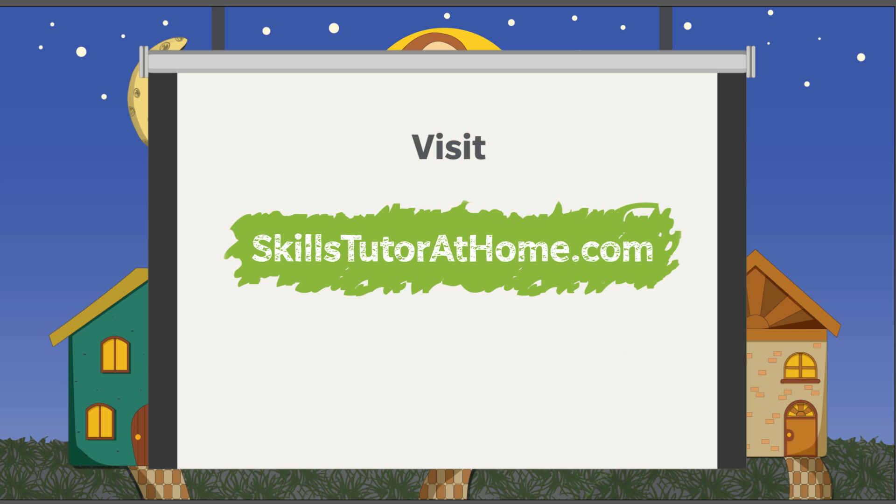Visit Skillstutorathome.com today for a free 14-day trial.